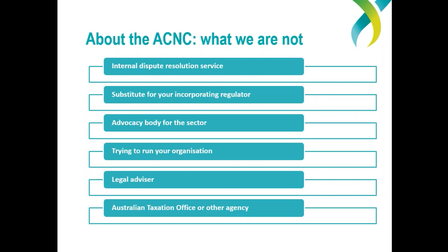What doesn't the ACNC do? We do not resolve internal disputes within charities. The ACNC only deals with complaints and issues that relate to the legal requirements for charities under ACNC laws. Other organisations that may be able to assist with internal disputes include dispute resolution centres in your state, such as the Dispute Settlement Centre of Victoria. Also, the ACNC is in addition to, not a substitute for, your incorporating regulator — that may include a state consumer affairs agency if your charity is an incorporated association, although we do have some arrangements in place to accept some reports submitted to state or territory regulators.